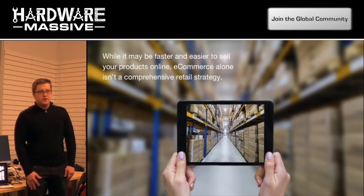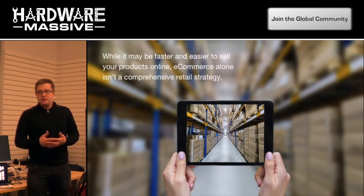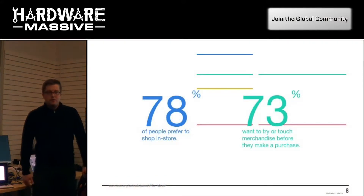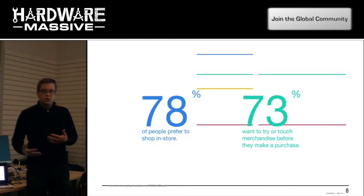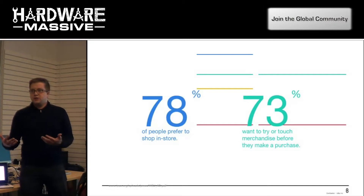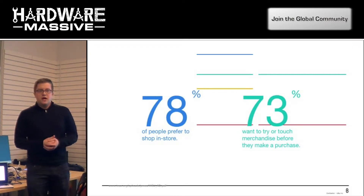It's quick to sell on e-commerce. Everyone knows it takes a couple minutes to get a Shopify site up and running. But selling your product only online is only part of the story. A lot of the data we've looked at shows 78% of people prefer shopping in store, and a similar number actually prefer trying and touching merchandise before making a purchase, especially if it's something innovative and new to market.